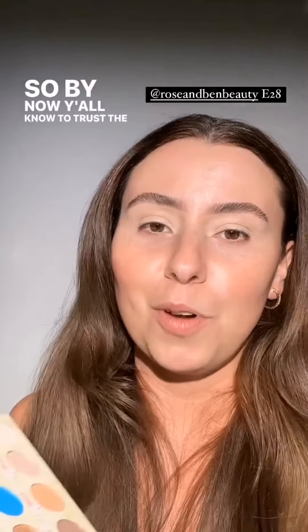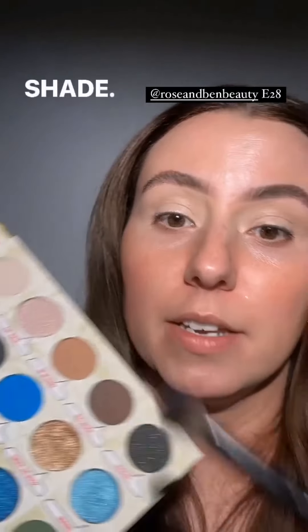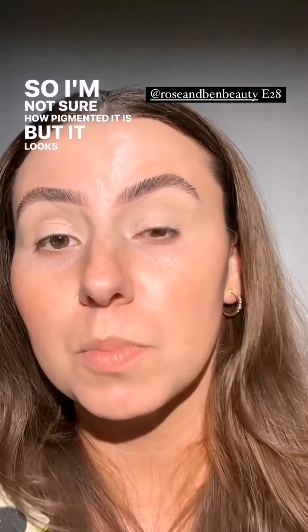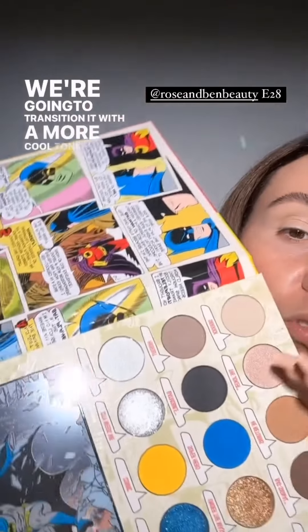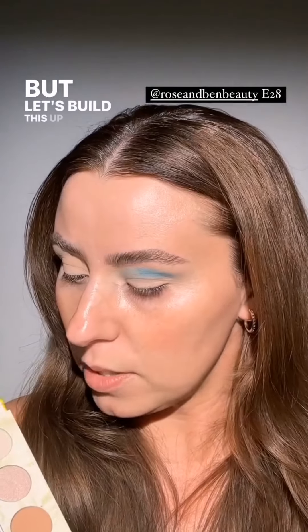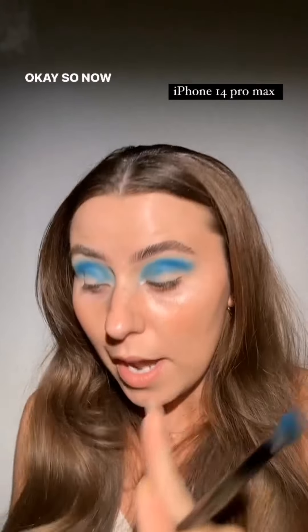I think that's everything I have to say before we get started, but this is exciting. By now y'all know to trust the process, right? I'm already going to get wild — we're going to grab this shade. I haven't used this one yet so I'm not sure how pigmented it is, but it looks pretty pigmented. Let's go ahead and grab that on an E28 and press that — yep, that's exactly what color I wanted. I'm going to press that across the top part of my crease so it peeks out when I relax my eye. We're going to transition it with a more cool-tone shade, but let's build this up first.